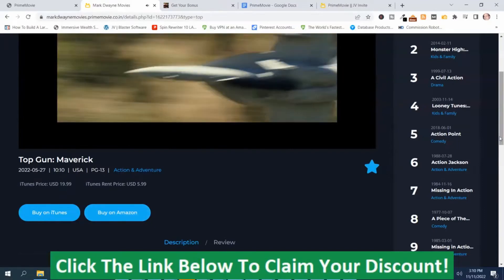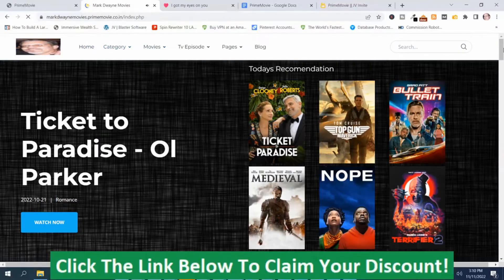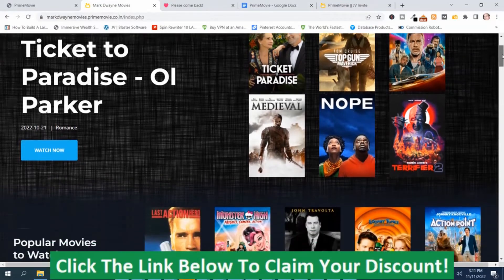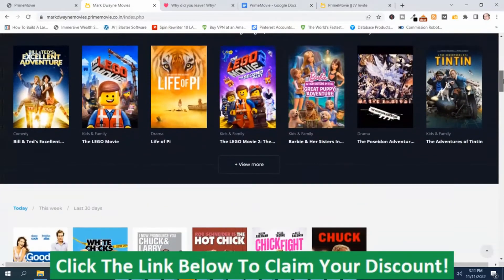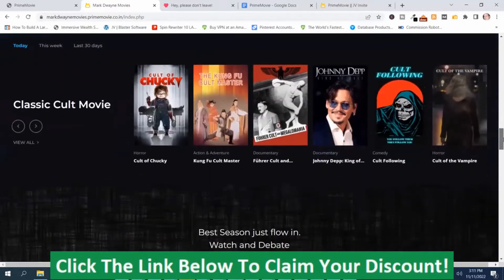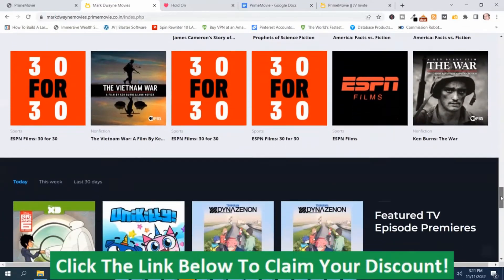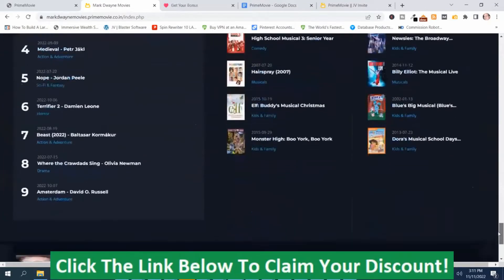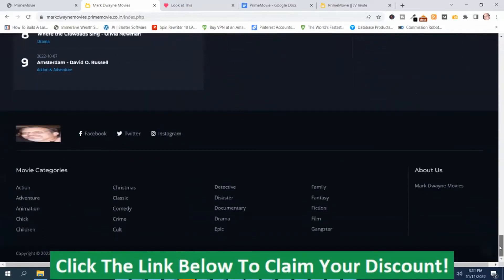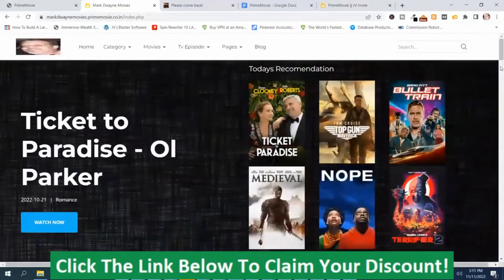I'm going to go back to the home page on this site so you can see the rest of it. Here we're back on the home page of the site that I created. It has a ton of different movies on here, and it creates these sites very, very quickly. It's very simple to use. You can collect affiliate commissions from iTunes and Amazon by promoting the site if you put your affiliate link in there.